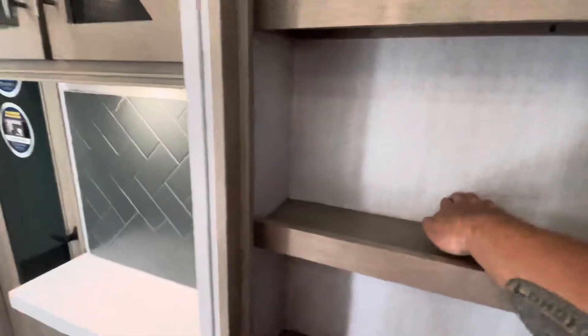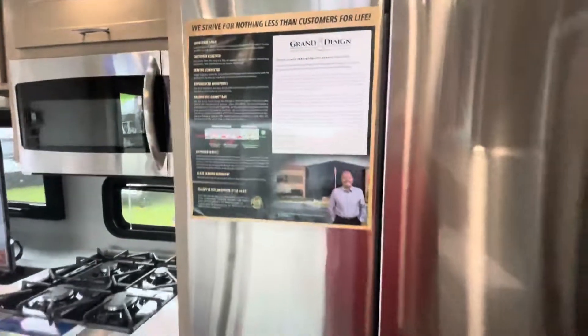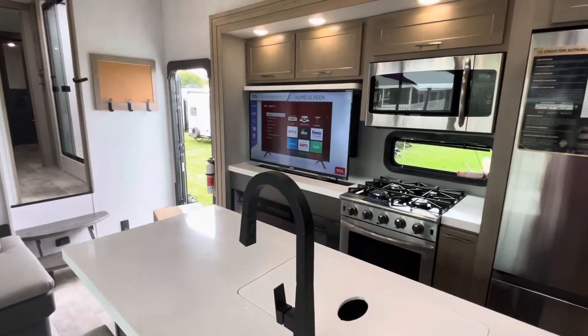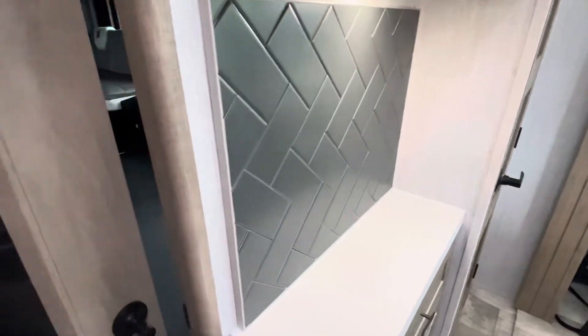Let's see how big the pantry is. So the pantry goes in about a hand-length but it is full top to bottom. You got some storage up there. The glassware is neat — standard depth. You got the nice fridge in here, the stove, and your entertainment center right next to the stove. There's the wall going into the bedroom — we'll get to that one.